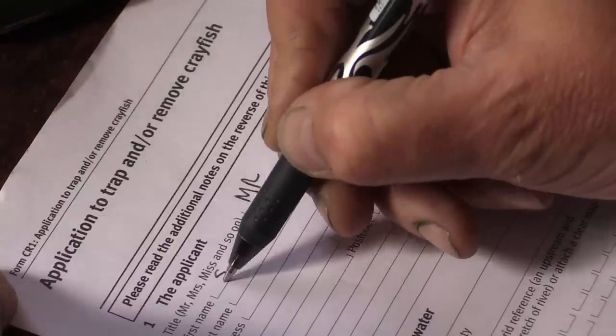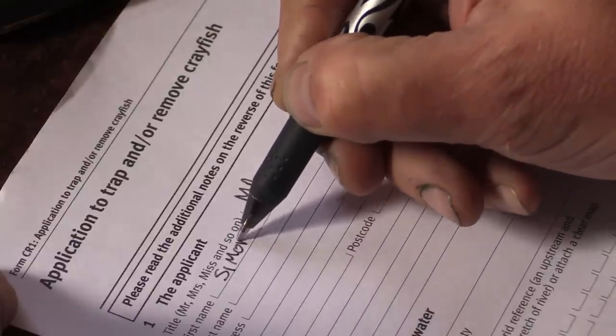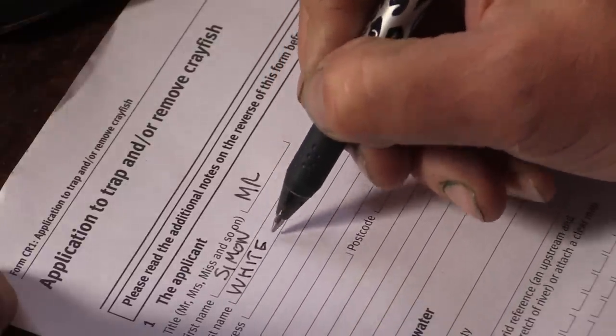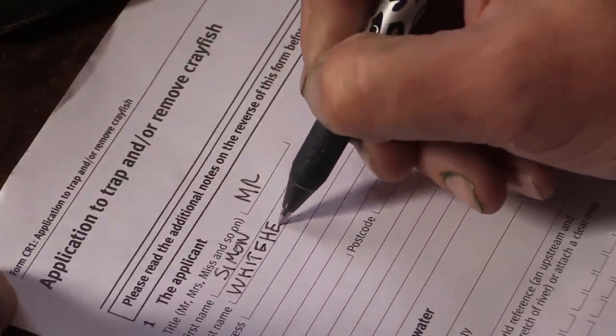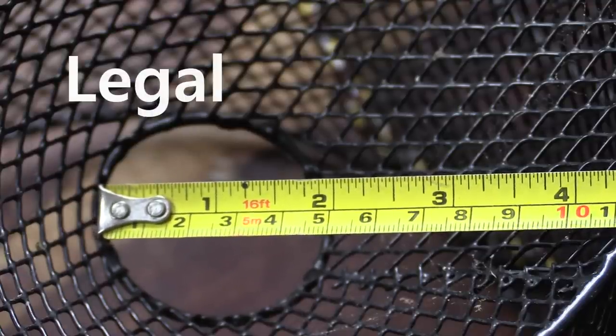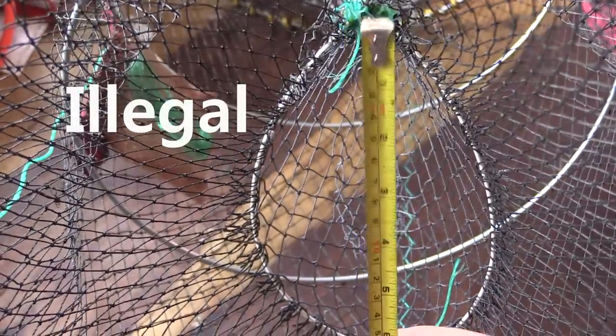Intent on harvesting some wild rabbit and crayfish locally, I had to stay legal and adhere to the Environment Agency's policy of registration and tagging. I wanted to ensure my traps were legal and that we didn't harm any of the local otters.